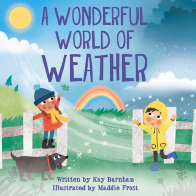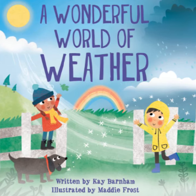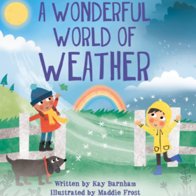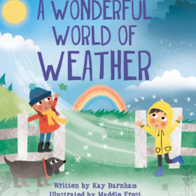Thank you for joining Mrs. Lindsay for A Wonderful World of Weather, written by Kay Barnum. Come back to Mrs. Lindsay's Book Nook, where everyone is a reader. Be sure to subscribe — see you next time, readers!